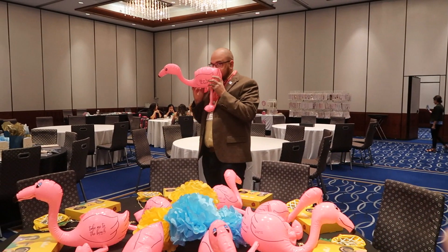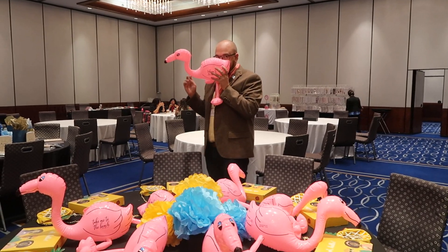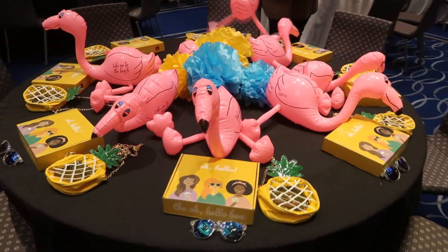So the man behind the scenes, if you guys don't know, Alex Benda, my husband, Mr. Oh Hello. He is honestly the talent behind this whole operation. He is helping me blow up my flamingos, and this is our table.